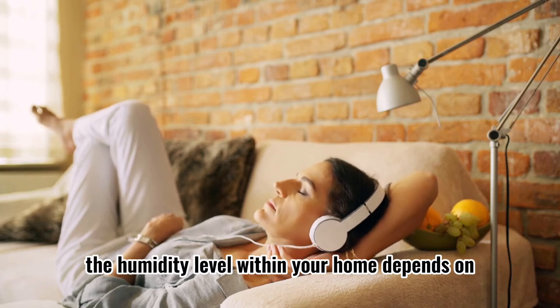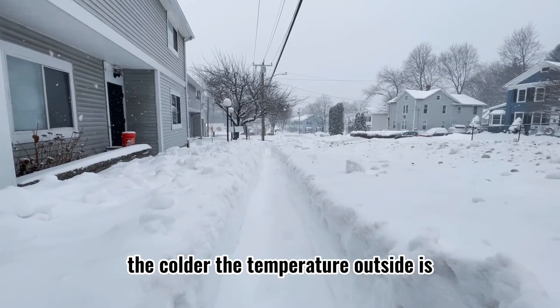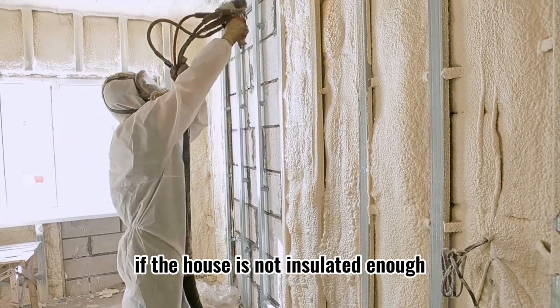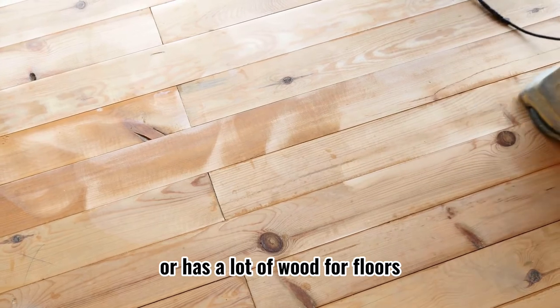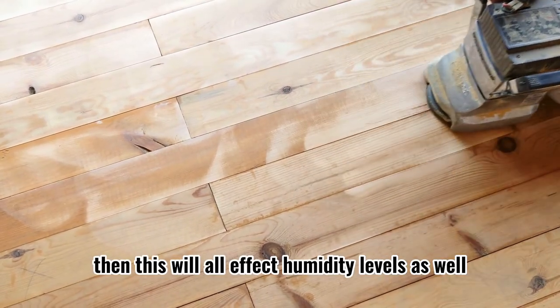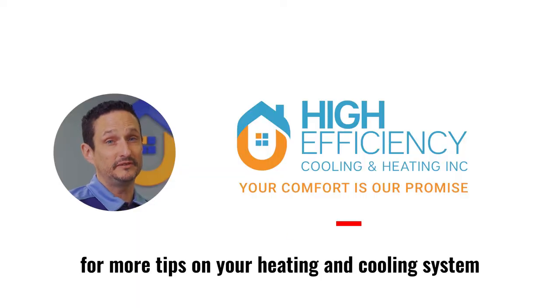The humidity level within your home depends on many variables. The colder the temperature outside is, the lower your humidity will be. If the house is not insulated enough or has a lot of wood for floors, stairs, or furniture, then this will all affect humidity levels as well.